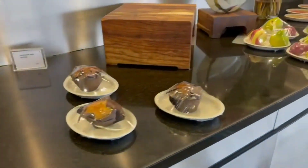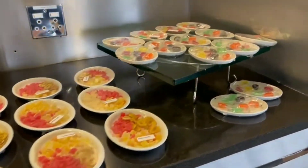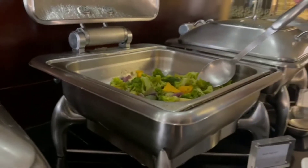There was fresh prepackaged food available, as you can see in the video — salad, fruits, muffins, you name it. They also had hot food available, including some steamed veggies.